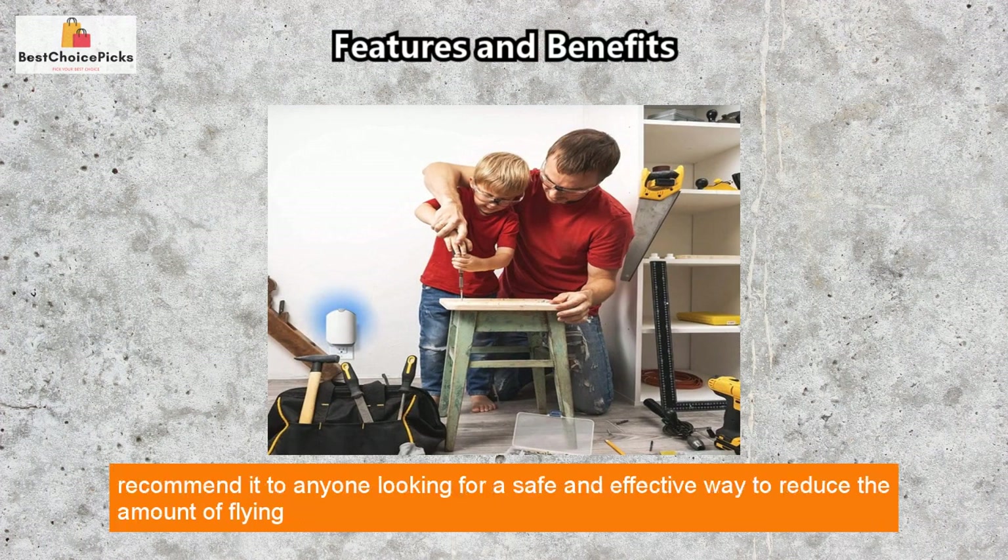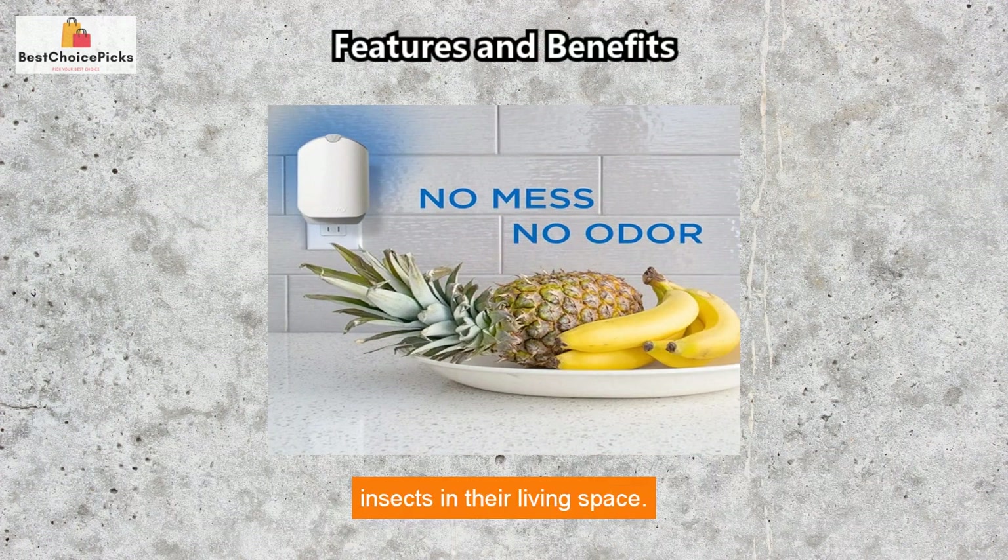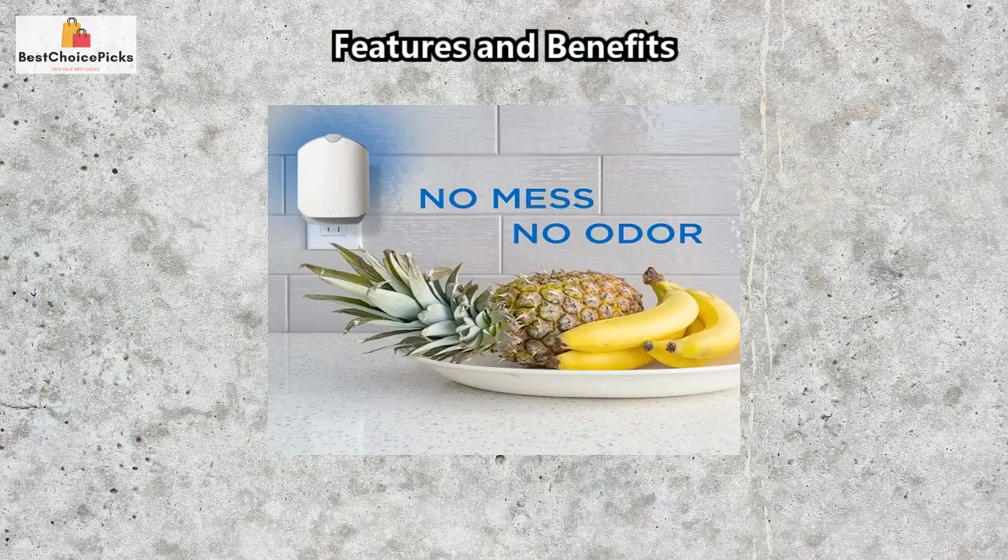This fly trap has quickly become a household favorite in our home. We highly recommend it to anyone looking for a safe and effective way to reduce the amount of flying insects in a living space.